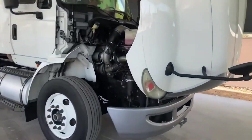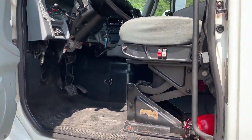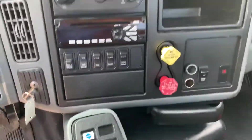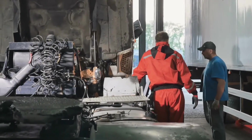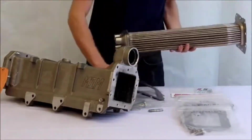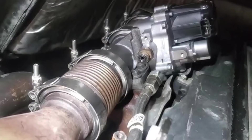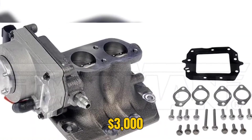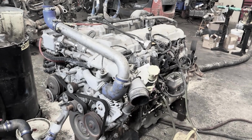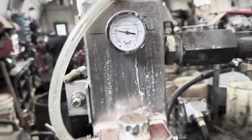The serviceability nightmare compounded every failure. Replacing the EGR valve required removing driver and passenger seats, the gear shift lever, floor mats, lower dash assembly, and the cab engine cover — just to see the valve mounted high on the engine. The job required 20-plus hours. EGR cooler replacement was equally brutal; the engine used two coolers — high temperature and low temperature — and both failed regularly. Parts costs were catastrophic: EGR valves exceeded $3,000, and each cooler cost over $2,000.